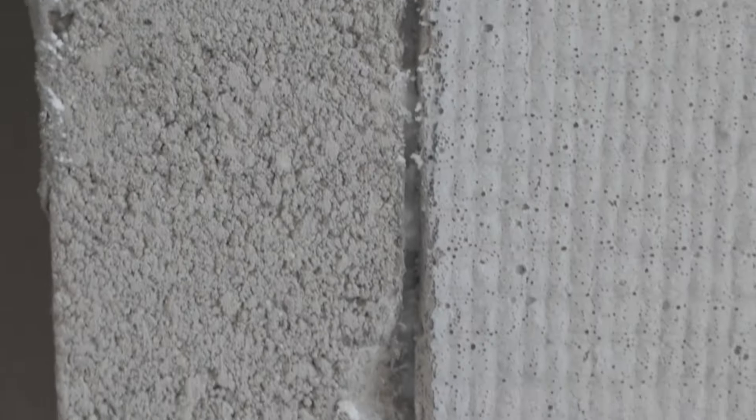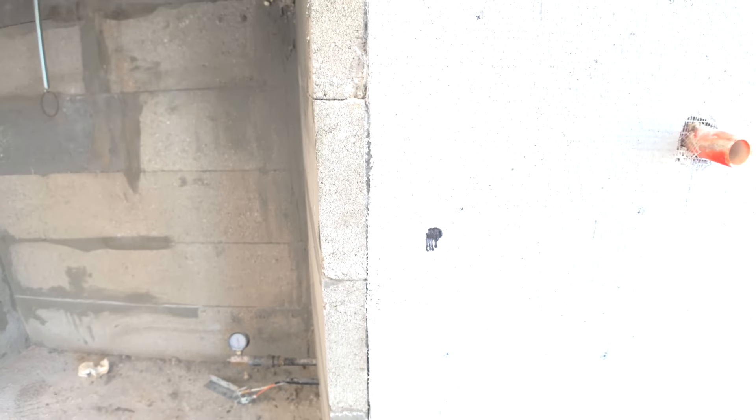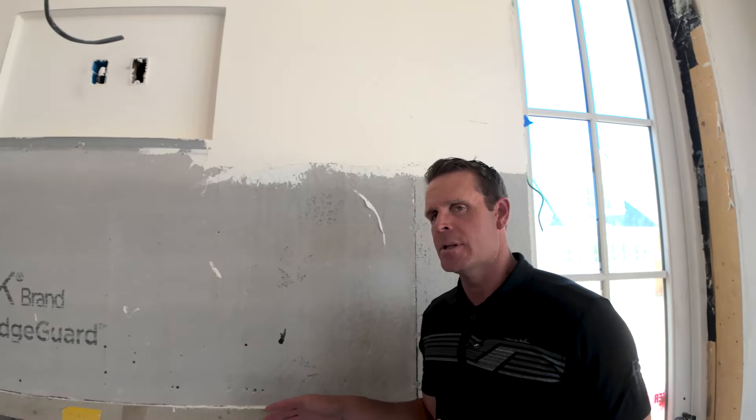What ends up happening is we're trying to achieve very tight homes — low ratings on the blower door test. Aeroseal brings tremendous value to keeping this home tight.